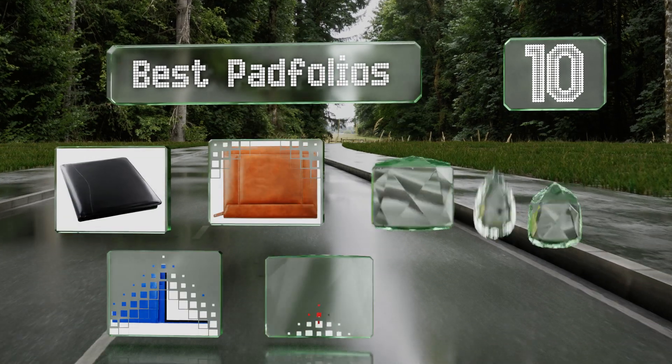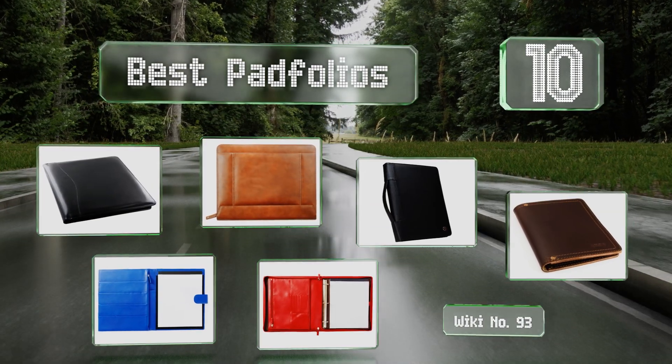EasyVid presents the 10 best pad folios. Let's get started with the list.